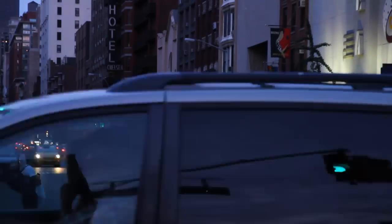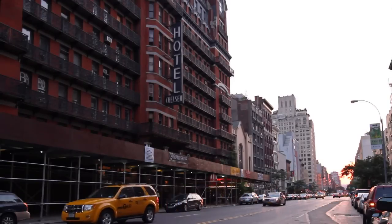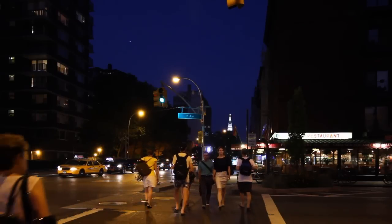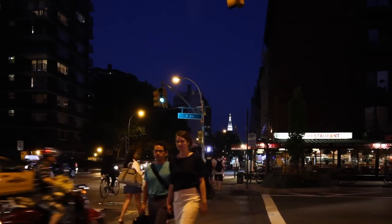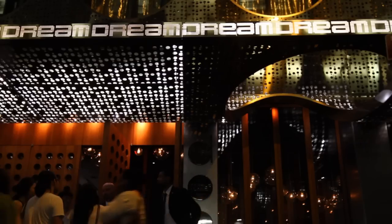For creative inspiration, grab a drink at the Hotel Chelsea, where some of America's greatest 20th century writers, artists, and musicians once called home. For out-of-town guests, rooftop swimming, or drinks with friends, check out the sexy and sleek Maritime and Dream Hotels on West 16th Street.